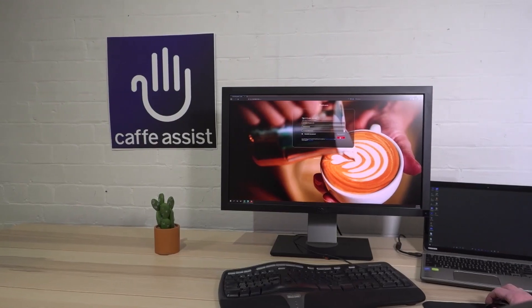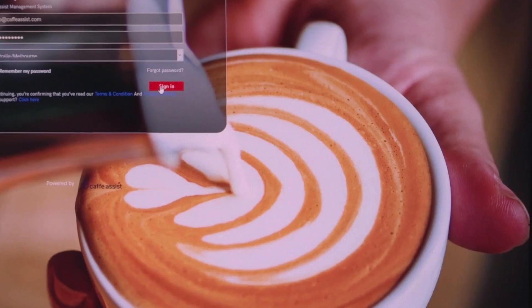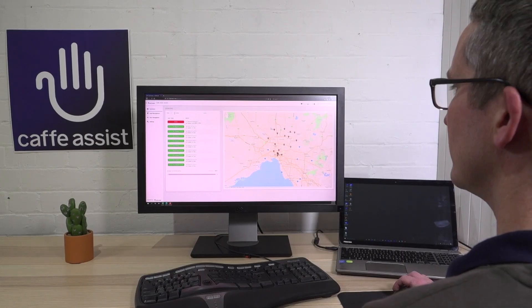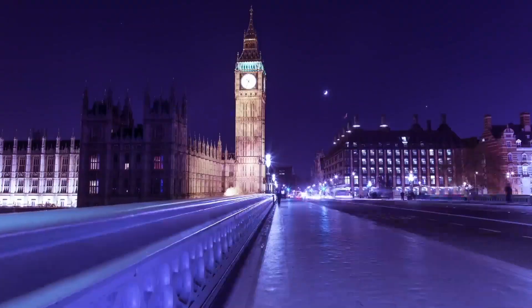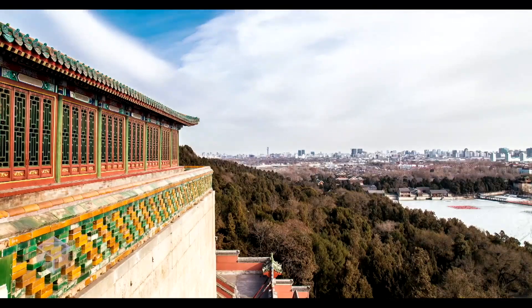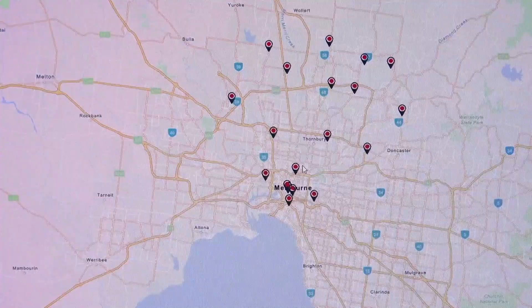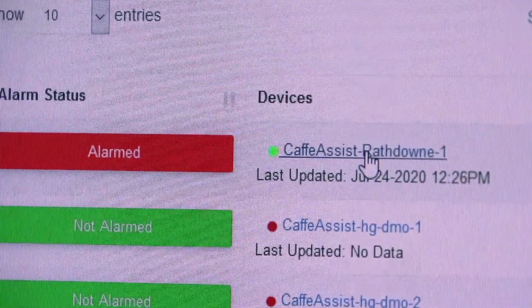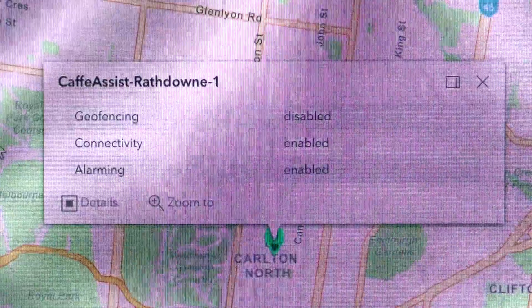Cafe Assist is connected via eAssist full telemetry, guaranteeing your customers the same coffee experience across the world — from New York, London, Beijing and beyond. With its own SIM using 3G, 4G or 5G, each machine is capable of being accessed remotely in real time.